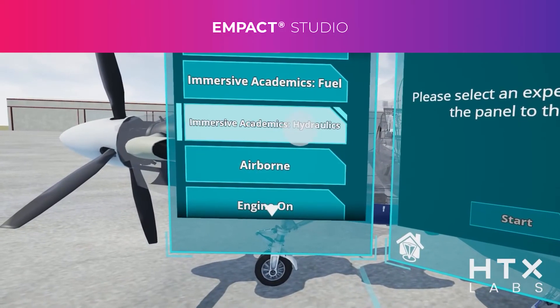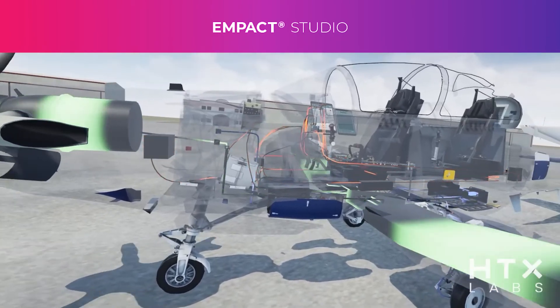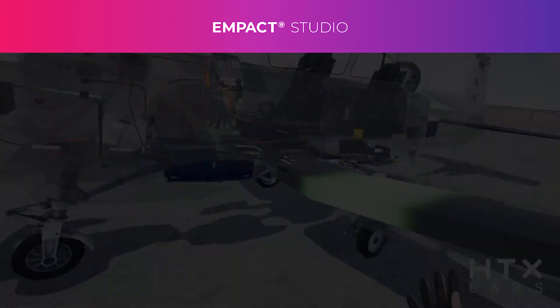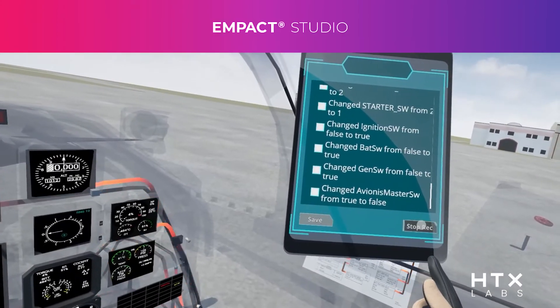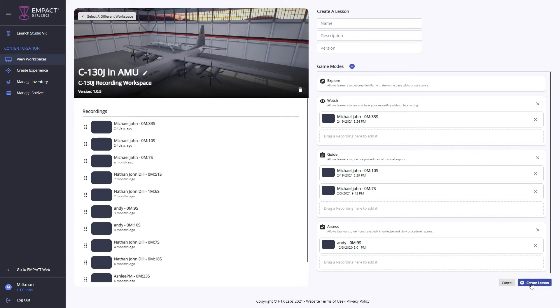With MPACT Studio, we offer a no-code content authoring system that allows content creators a wide range of control over the development of their curriculum. Through our no-code system, experts set up and configure their immersive workspaces. They are then able to rapidly create a wide variety of lessons by recording their procedural interactions and voice within the environment.